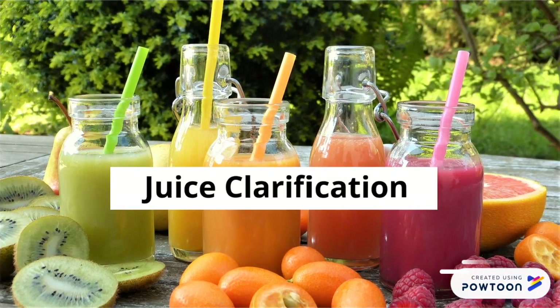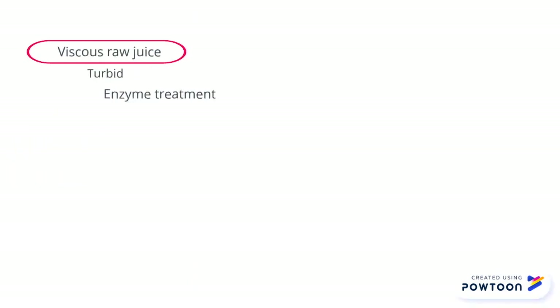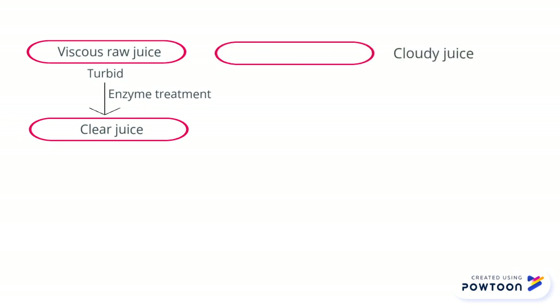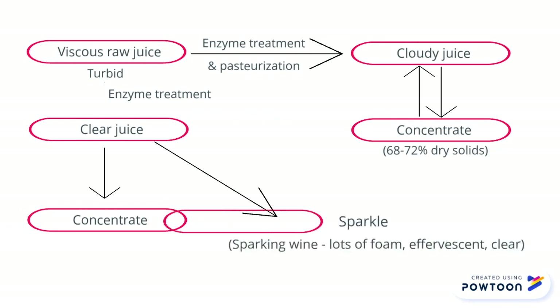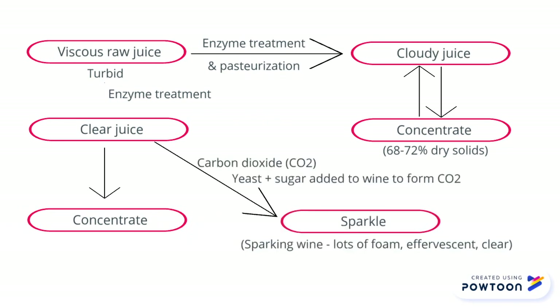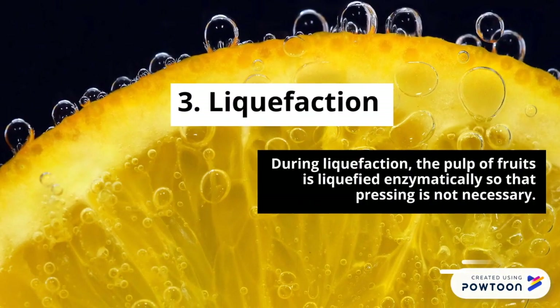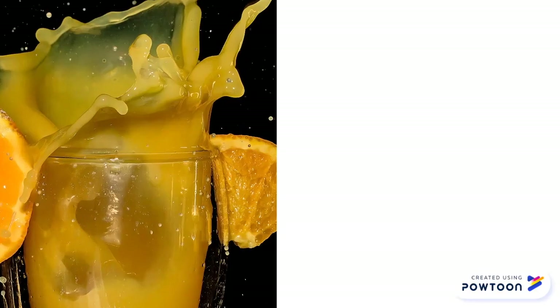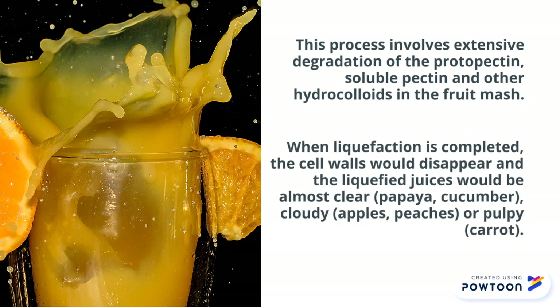Juice clarification: the viscous raw juice will be enzymatically treated to produce clear and cloudy juices before producing fruit concentrates and sparkle. During liquefaction, the pulp of fruits is liquefied enzymatically so that pressing is not necessary. When liquefaction is completed, the cell walls will disappear and the liquefied juices would be almost clear, cloudy, or pulpy.